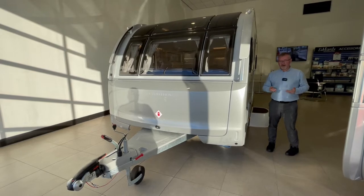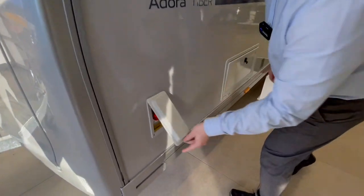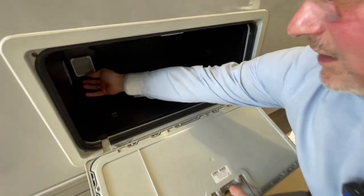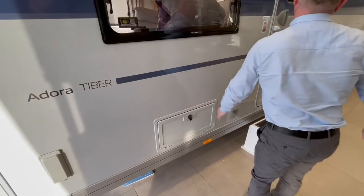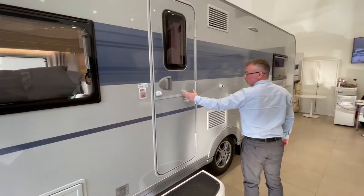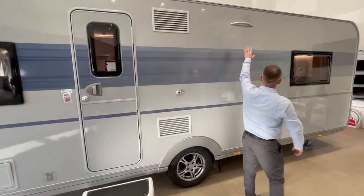Looking around the Tiber, we have a gas barbecue point just here. We also have a handy storage locker which has a 230 volt socket inside for when you're plugged into the mains. We have the split habitation door, stable type fridge vents here and here, and of course an awning light just above.